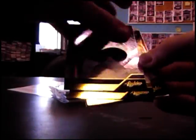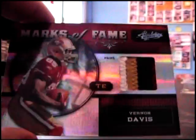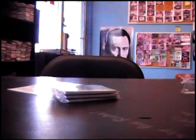We have Tyrod Taylor, rookie 399. Frank Gore, Vernon Davis four-color. The 49ers are having a great year and Vernon's not a big part of it - I don't know why.